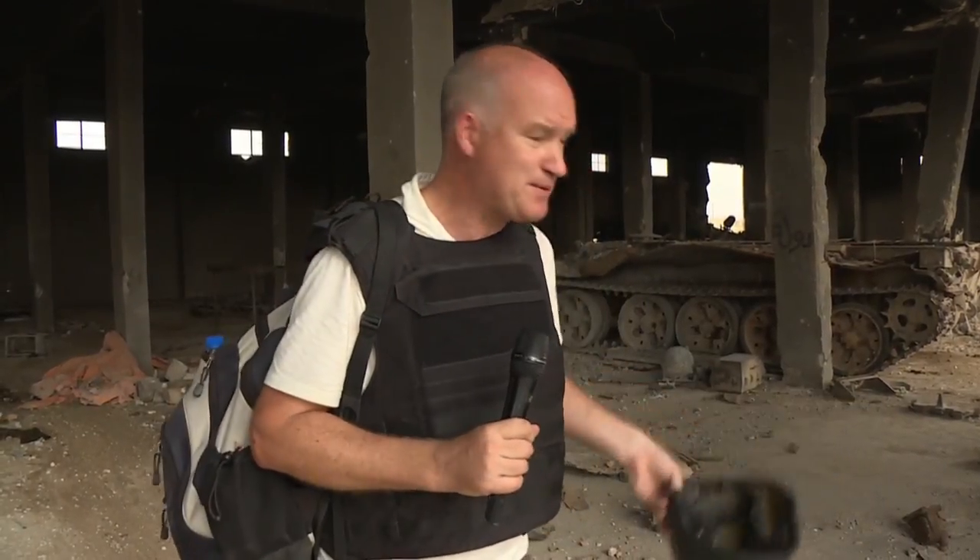But according to the Russians, this was a very big find for them. Chris Brown, CBC News in Akrabat, Syria.